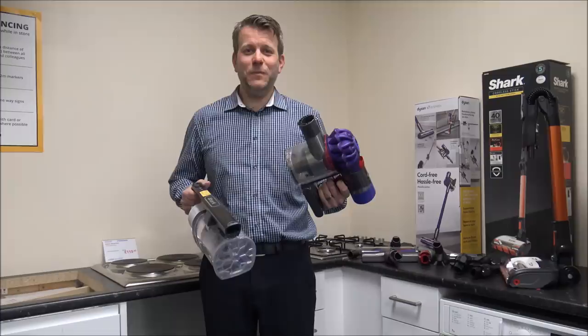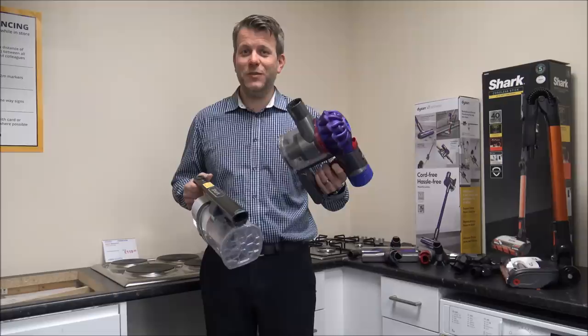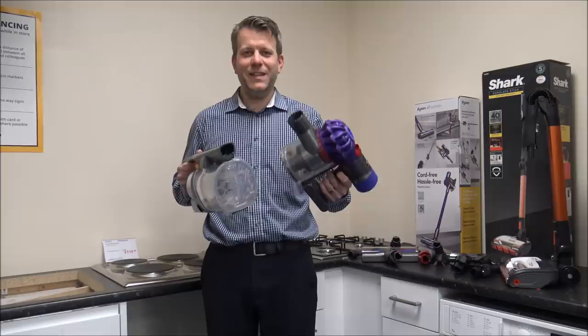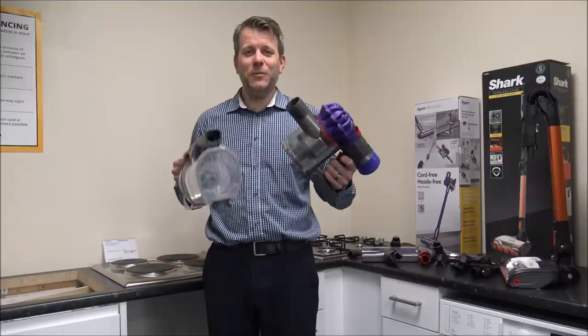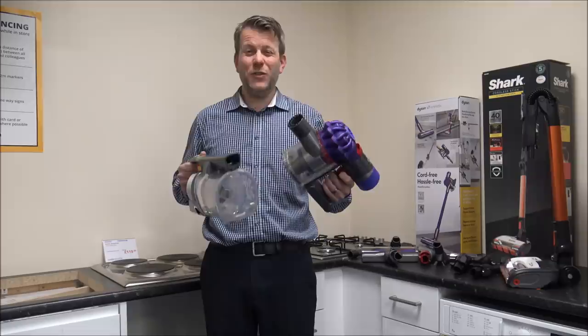I hope you found the comparisons between the Dyson V7 and the Shark IZ201 useful. Please give us a thumbs up, click subscribe, and leave any comments below — I'm sure there are things I've missed. I know some of you might have been expecting me to use the vacuums and compare suctions on them, but I haven't done that in this video. If you have any questions, or if you own one of these and have thoughts on it, then pop it in the comments — I always appreciate the feedback. Thanks for watching.